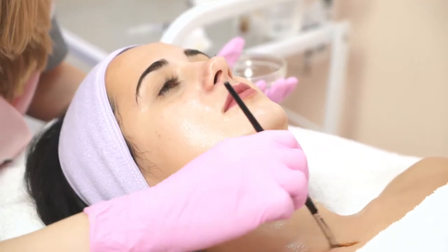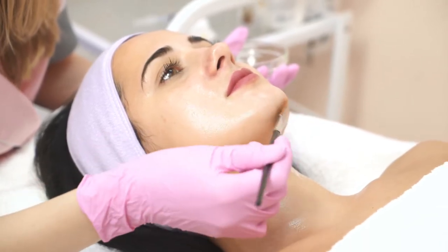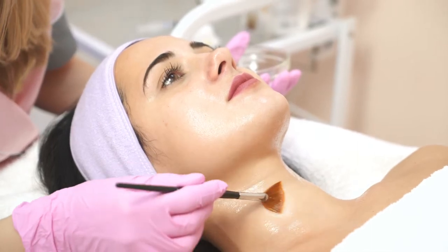The way the procedure is performed is we apply a solution to the skin. It stays on the skin for a couple of minutes. The stronger the solution that's applied, the more patients may feel it. There may be some stinging associated, and then we wash the solution away and let the peel do its work after that.